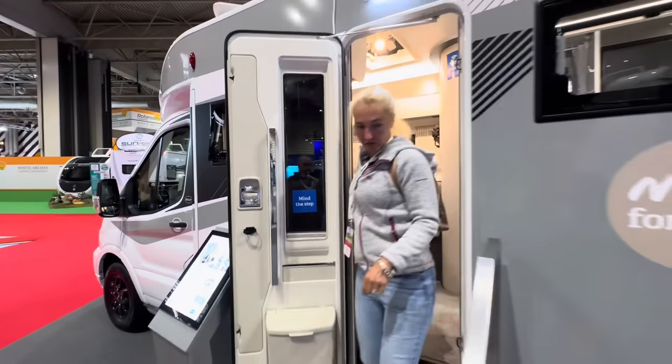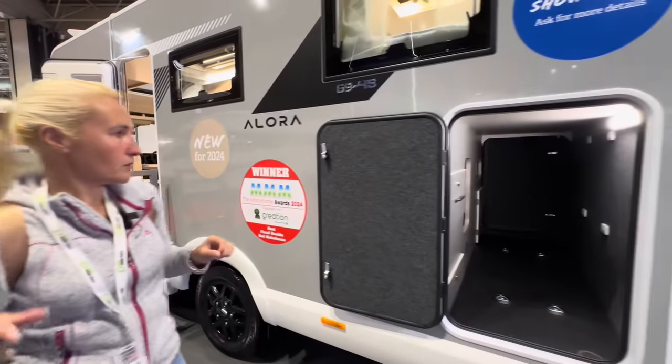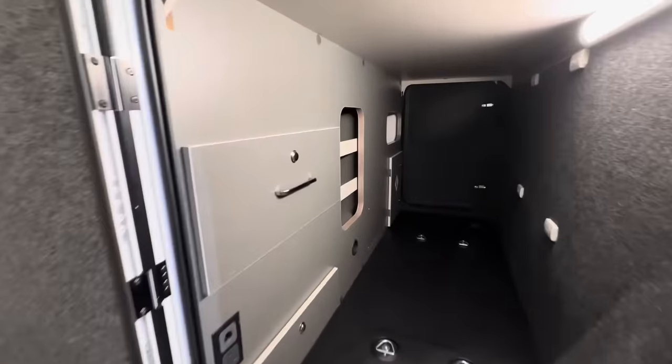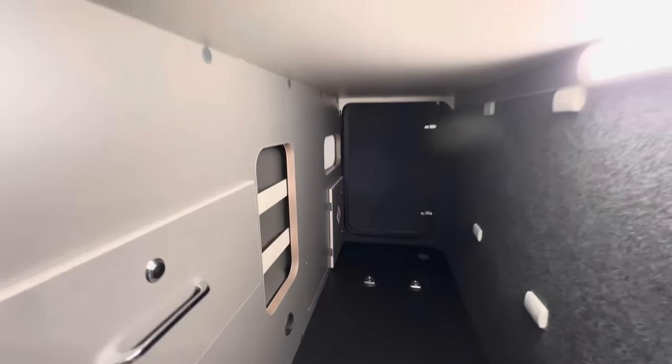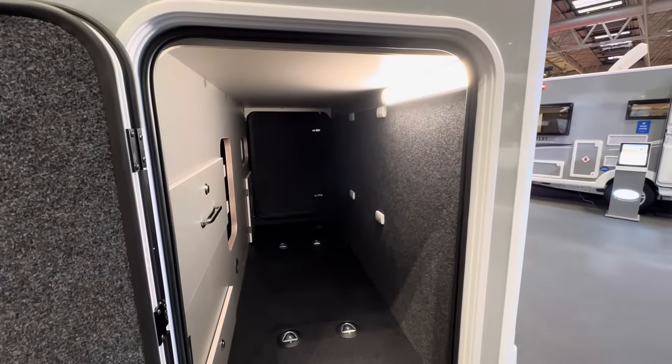The garage is a really good size and we've got some drawers here as well. It is heated — I can see a Truma vent. It looks like it's got pre-installation for a two-way bike rack.